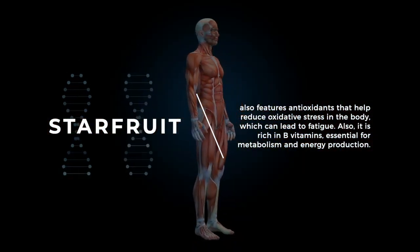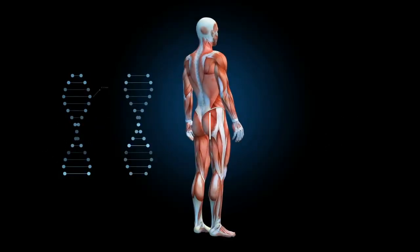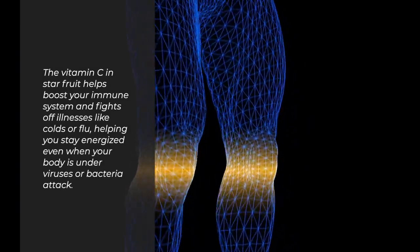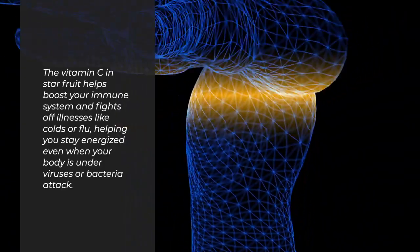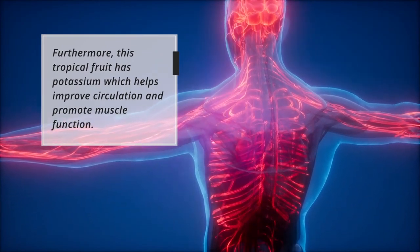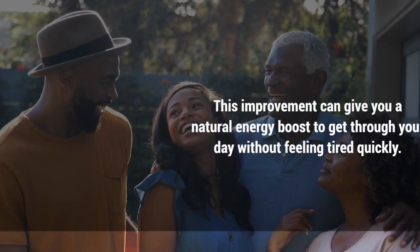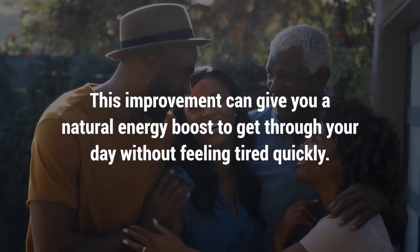Also, starfruit is rich in B vitamins, essential for metabolism and energy production. The vitamin C in starfruit helps boost your immune system and fights off illnesses like colds or flu, helping you stay energized even when your body is under attack from viruses or bacteria. Furthermore, this tropical fruit has potassium which helps improve circulation and promote muscle function, giving you a natural energy boost to get through your day without feeling tired quickly.